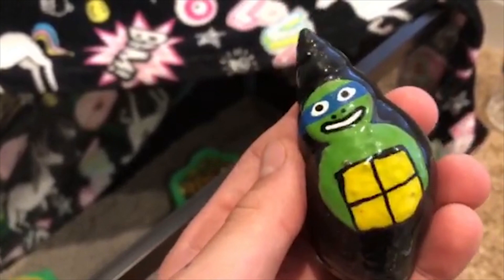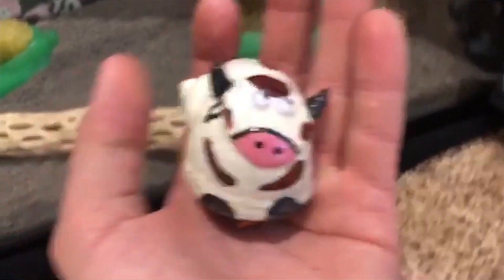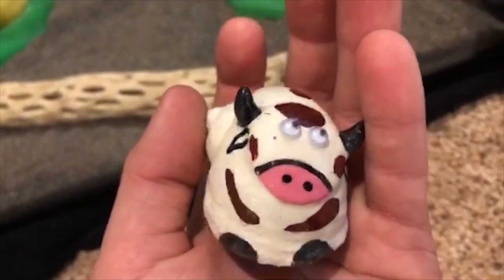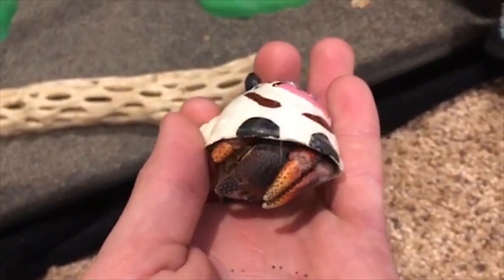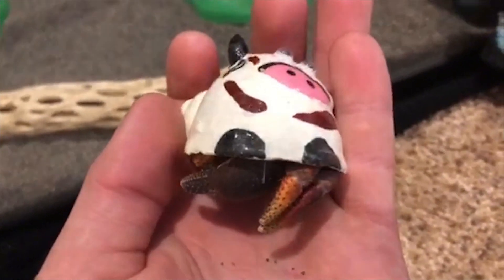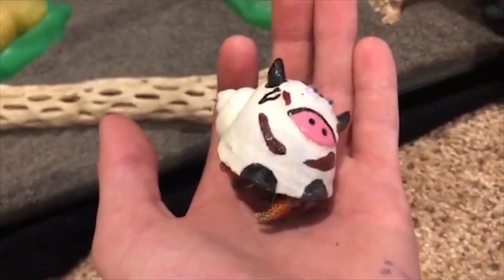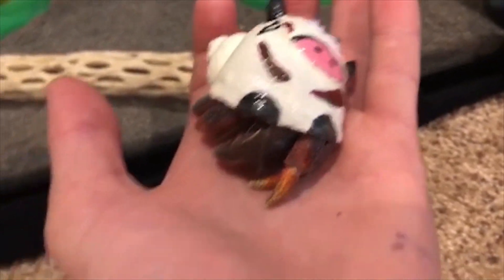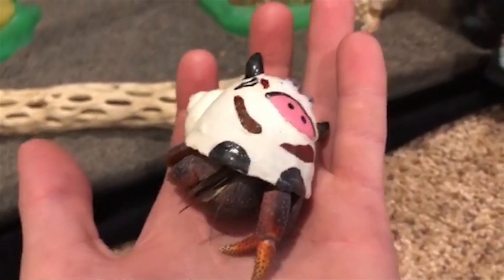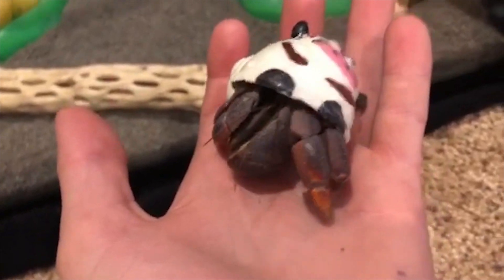Now I'm going to show you the other one. I actually kind of like the design on this guy more than the Ninja Turtle one because it's like a cow — it's funny. He's very active; I just picked him up and he's already moving. We do need names for these, so go comment down below names, and whoever has the best name and gets the most likes will get shouted out in the next video.